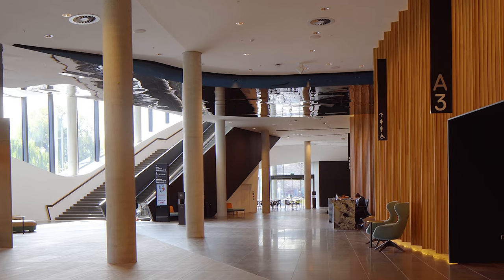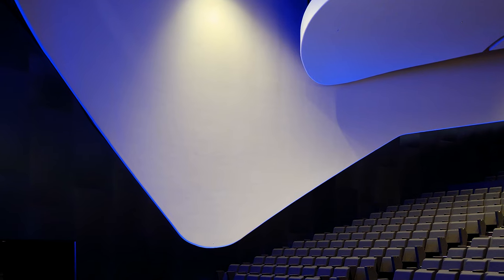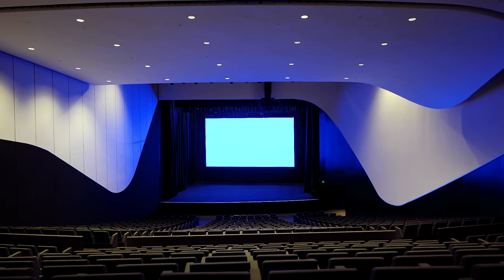There's a variety of different functional spaces as per the brief — briefed areas like a massive exhibition hall of over 3,000 square metres, and an auditorium of about 1,400 seats divided into two.